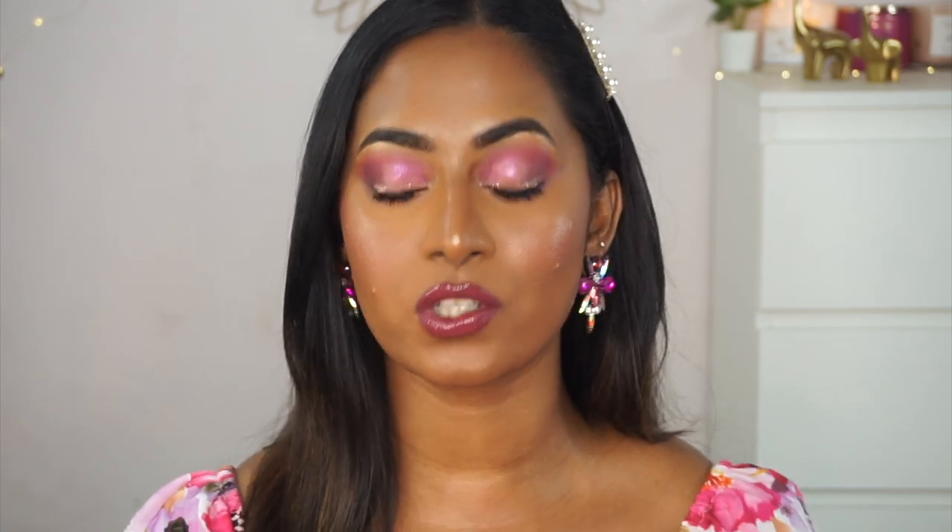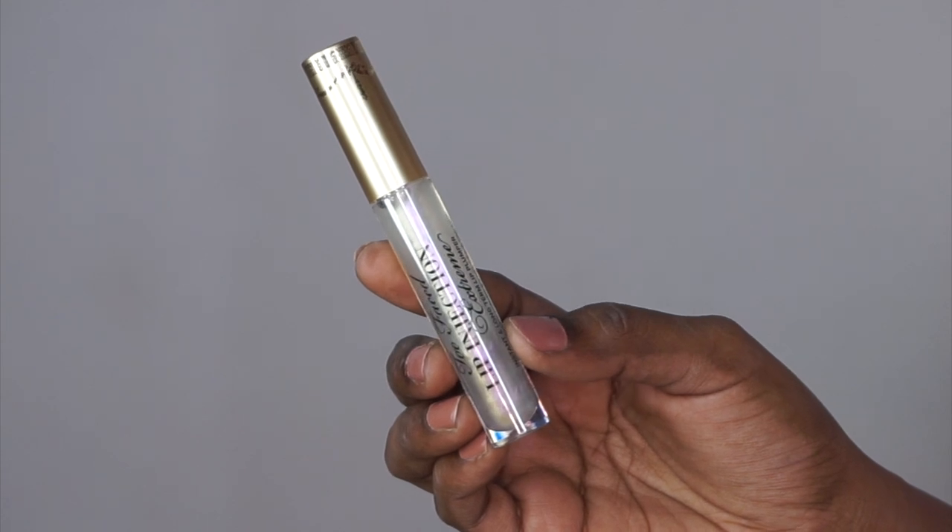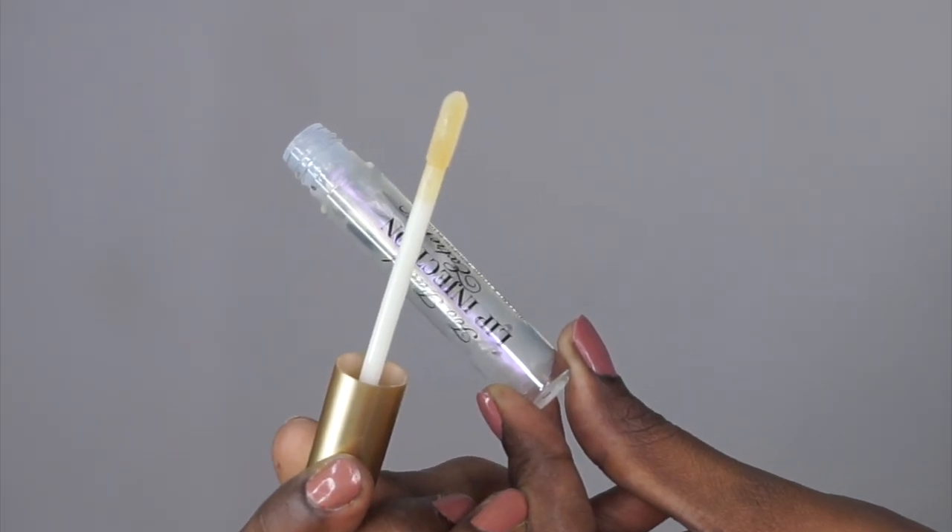I picked two products from Two Faced as well. I think they had about 10 to 15 percent off if you buy products above 3000 rupees. One is the Two Faced Lip Injection Extreme — the original lip plumper. I had a tinier version for a while, probably two years ago, and this time I wanted to pick up the full size because I'm almost done with the tiny one. It lasts two years, which is a lot of time, and I absolutely love it because I have thin lips and this really helps in plumping them.